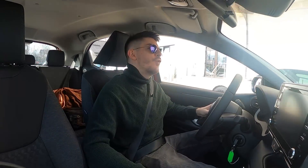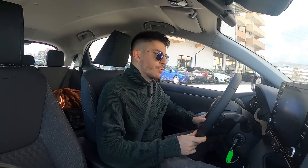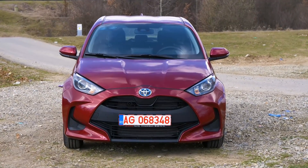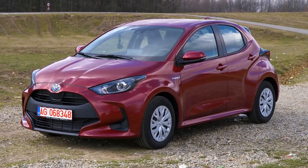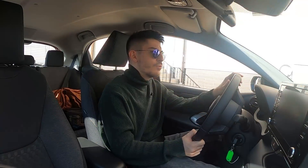Astăzi ne plimbăm cu noua Toyota Yaris 2021. O mașină care e micuță, arată bine, sunt lucruri pe care le-am descoperit care îmi plac și sunt lucruri care desigur nu-mi plac. Să începem puțin cu specificațiile pe care le are această mașină.